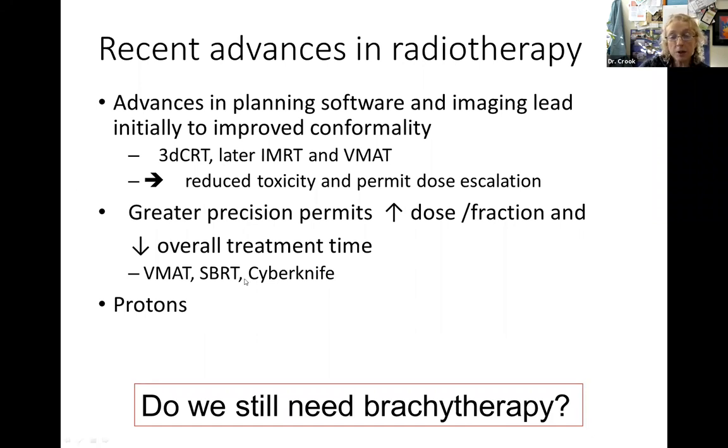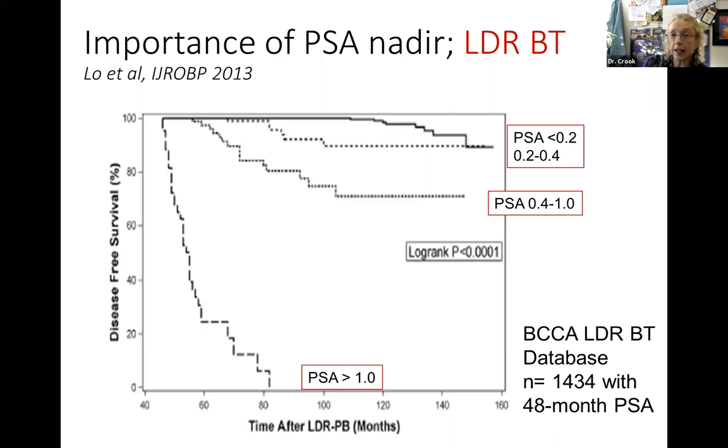This has led to names like CyberKnife, which is just one type of machine for doing this. Protons are another option, just a different type of radiation beam but still external beam. So with all these advances of IMRT, VMAT, and SABR, do we still need brachytherapy? The answer is yes - it's only with brachytherapy that we really get sufficient dose to the area where cancer started.